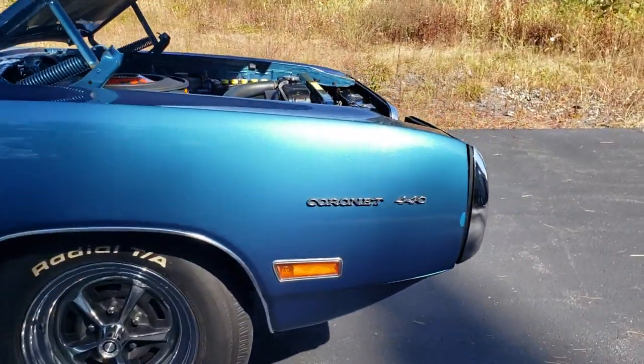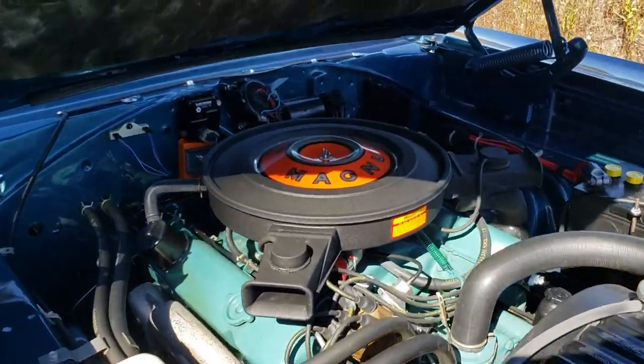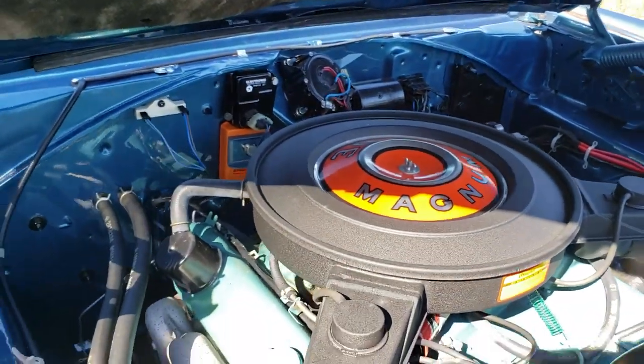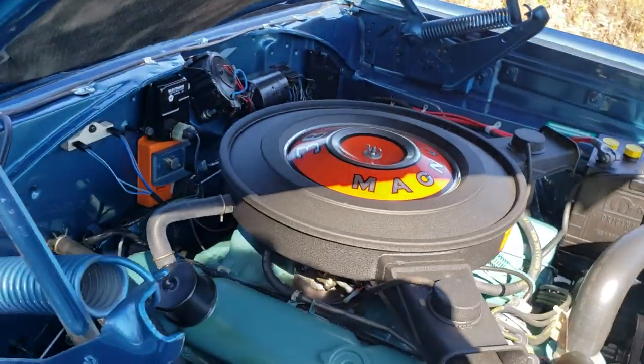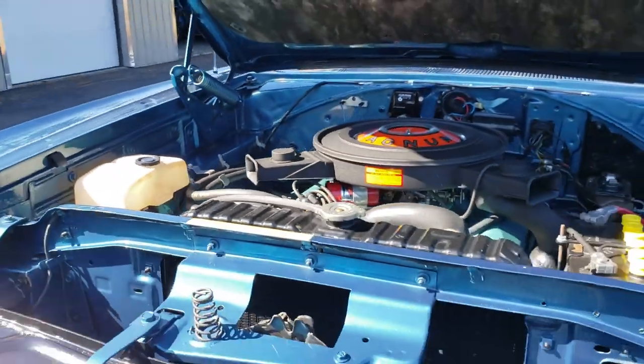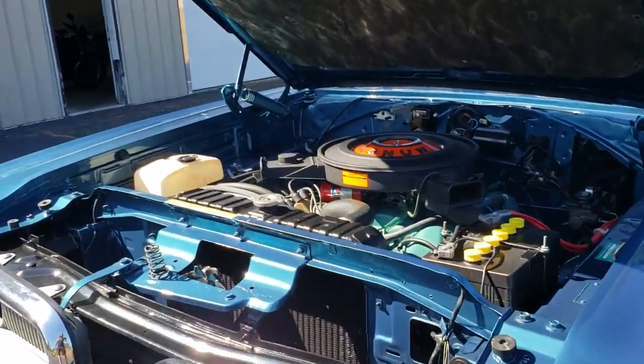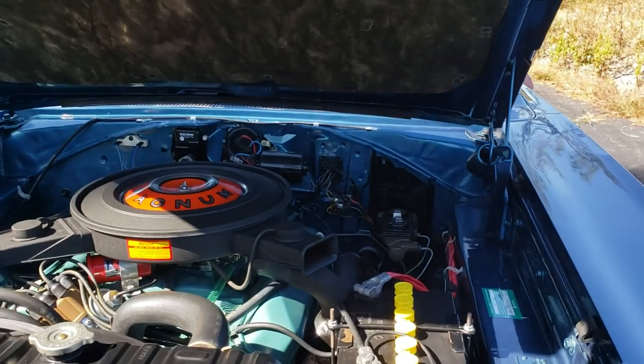1970 Mopar — the car is a 440 model but it has a 383 Magnum high performance engine. You just don't see these on the road much anymore; most of them have been driven into the ground.